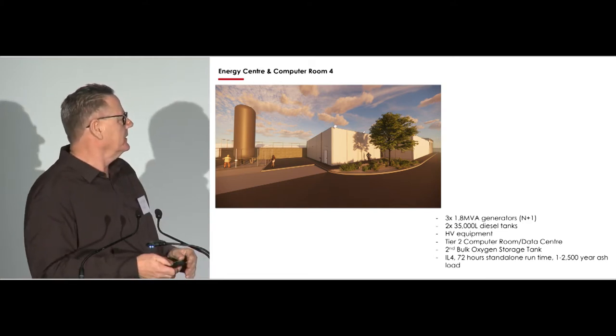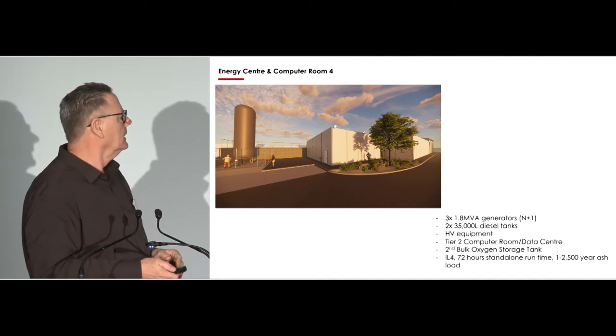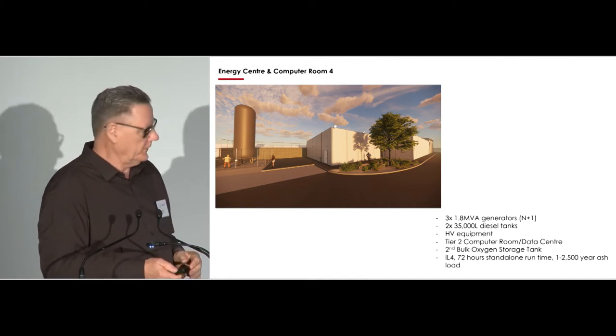That's one of the oxygen tanks — they're actually not brown, they're white. Very functional area.